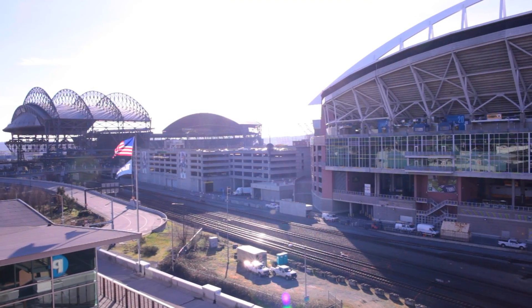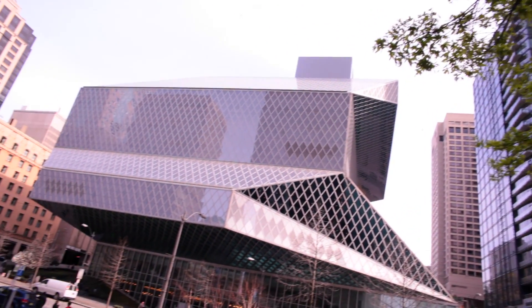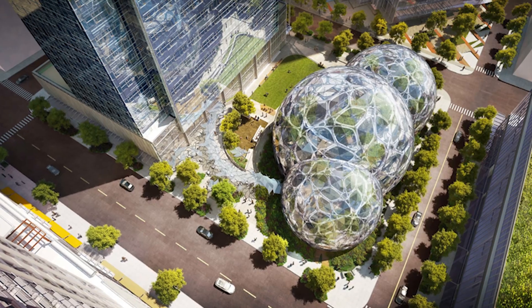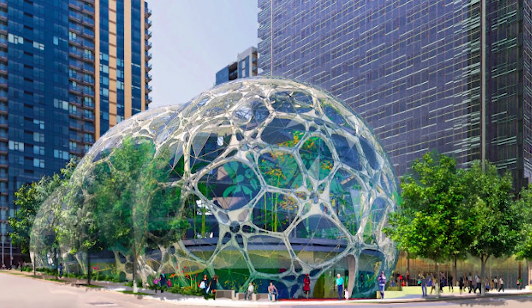We built both of the stadiums up in Seattle. We built the Seattle Library. The Rose Garden — if you go to basketball games, that's one of our jobs. And then we have the Spheres, which is nothing like anything we've ever done. Maybe the most exciting thing about working on this is it's all different.